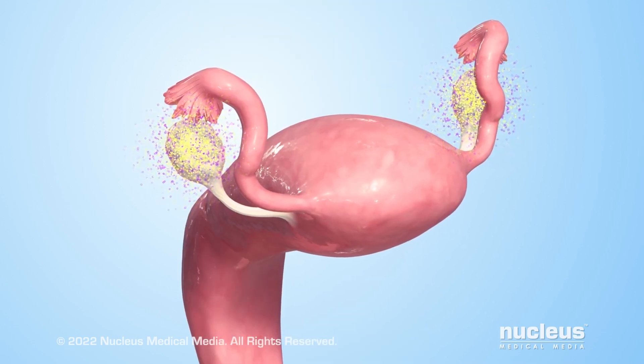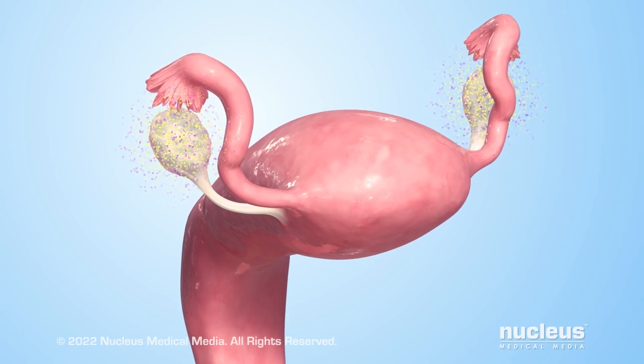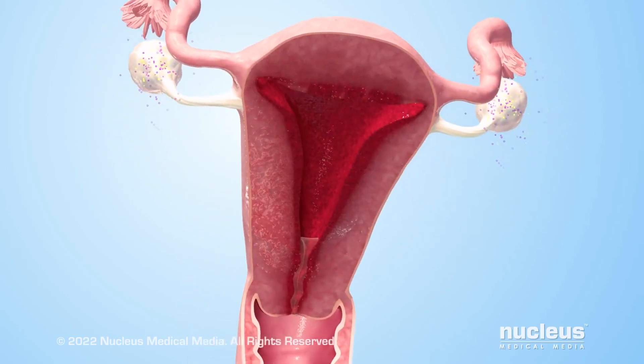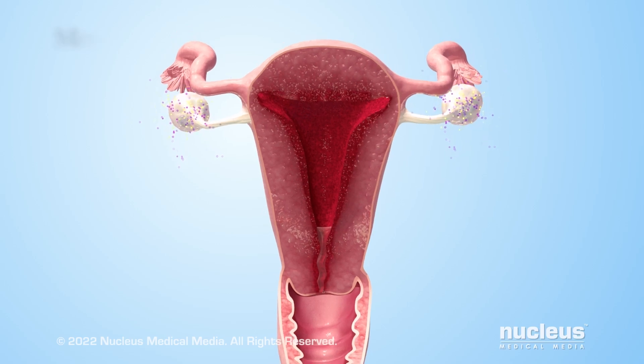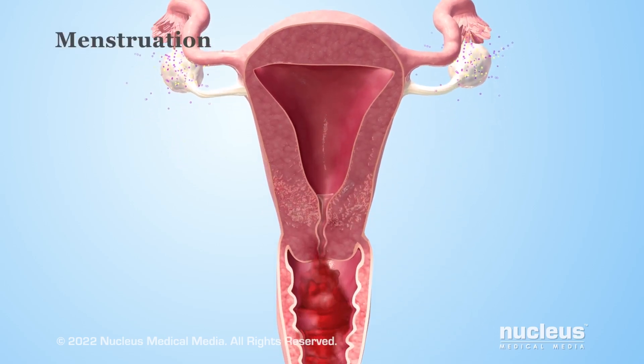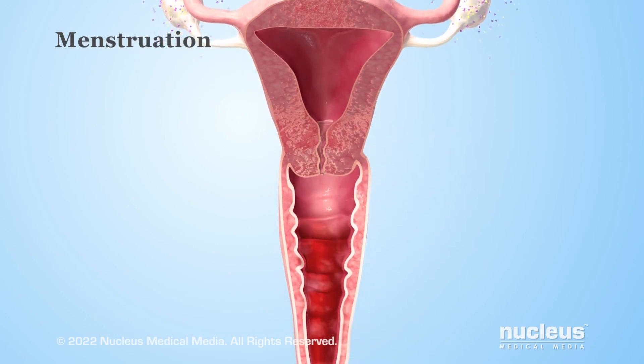If an egg hasn't been fertilized or doesn't implant in the uterine lining, the levels of both estrogen and progesterone begin to fall. This drop in hormone levels causes menstruation, a process where the uterus sheds its inner tissue lining and blood through the cervix and into the vagina.